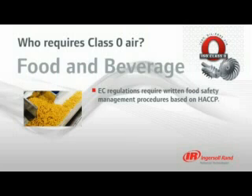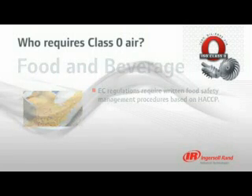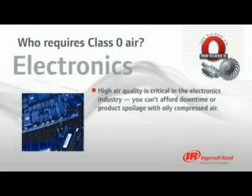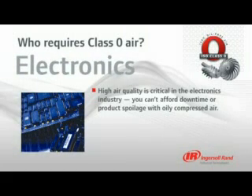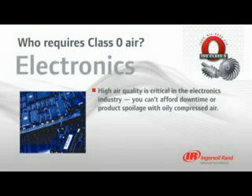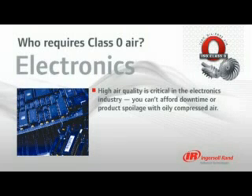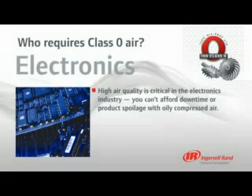Class Zero is much easier with HACCP. In the electronics industry, air purity is also extremely critical. Semiconductor manufacturing is a continuous process, and the slightest interruption or presence of oily air can cause lengthy downtime and product spoilage — not the case with an Ingersoll Rand oil-free rotary screw or centrifugal compressor.